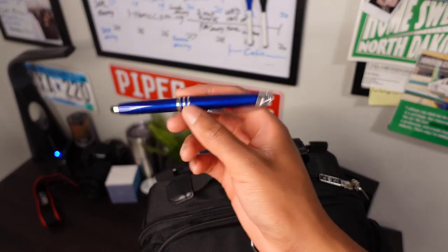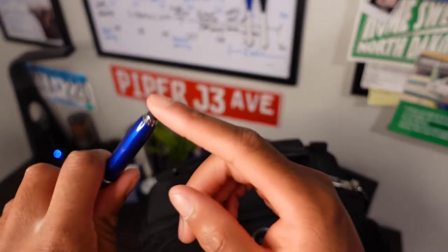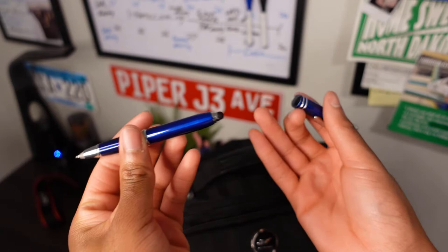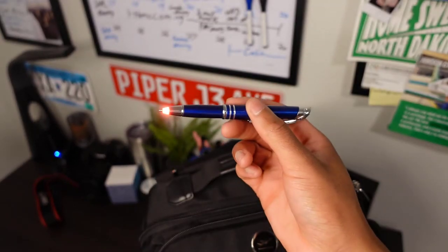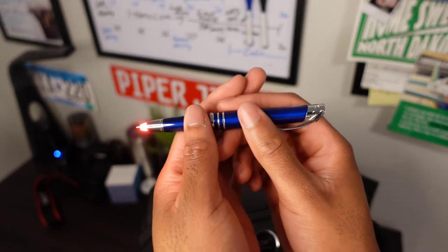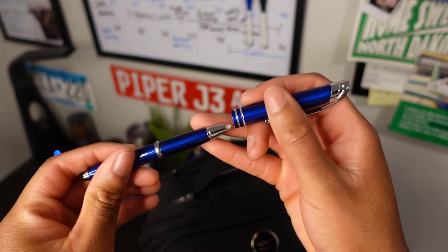I almost forgot to show you guys this really cool pen I found at Oshkosh — a pilot made it. At one tip it's a stylus, but if you take the cover off it looks like a normal pen. But if you're flying at night, it's always hard to see what you're writing. Put the cap on and it has a little red light, which doesn't really interfere with your night vision — which is like a genius idea. You can toggle it on and off.